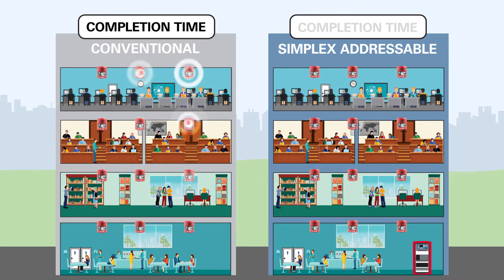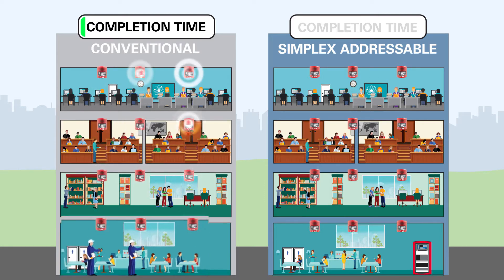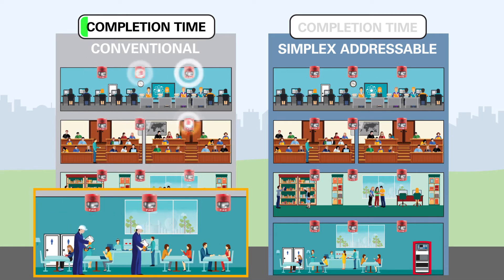With conventional testing you need to activate all the appliances on a circuit for an extended period of time, which could encompass an entire floor or building, and then deploy a team of technicians to manually check every unit.